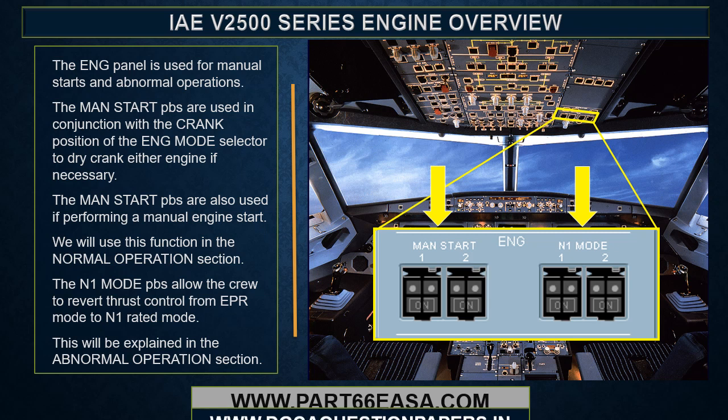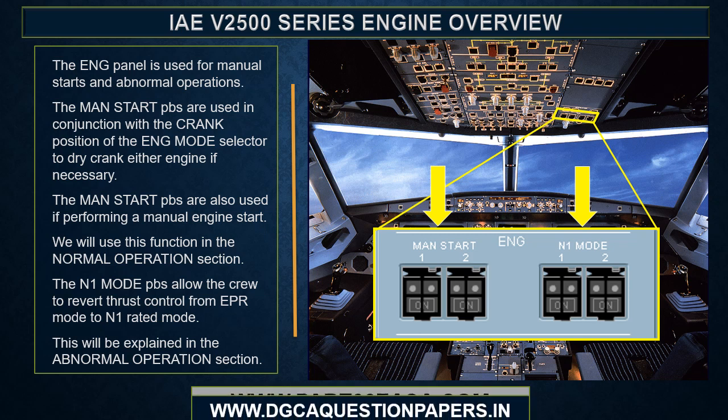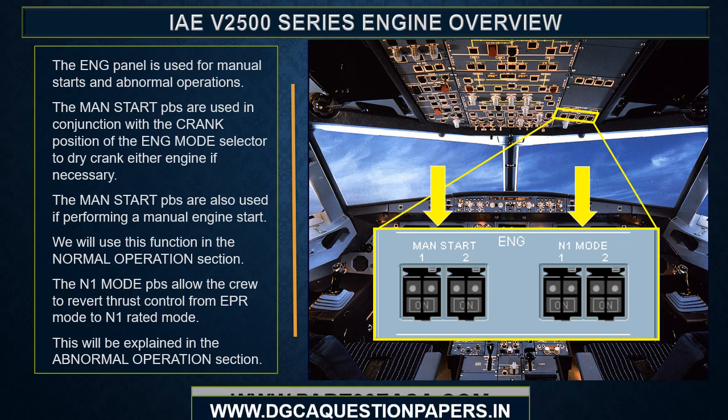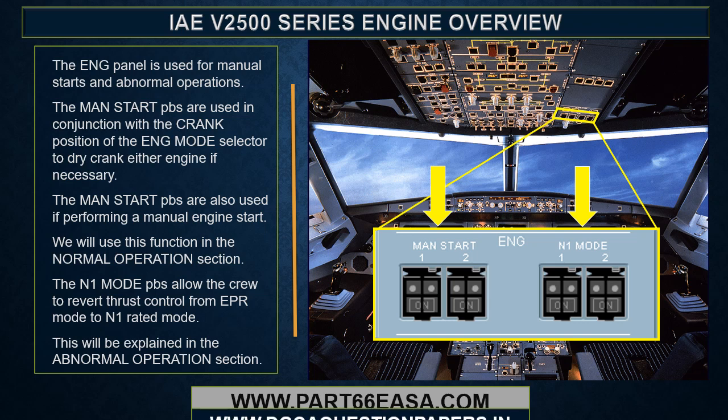The engine panel is used for manual starts and abnormal operations. The man start push buttons are used in conjunction with the crank position of the engine mode selector to dry crank either engine if necessary, and are also used when performing a manual engine start. The N1 mode push buttons allow the crew to revert thrust control from EPR mode to rated N1 mode, which will be explained in the abnormal operations section.